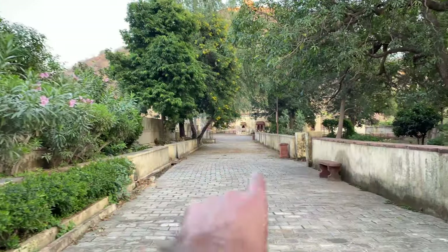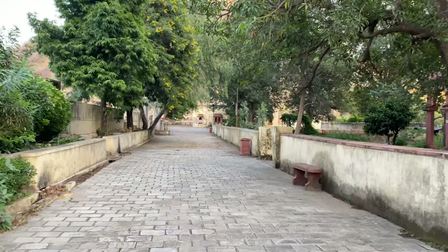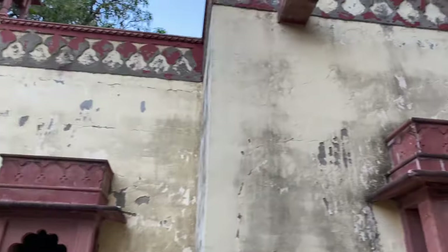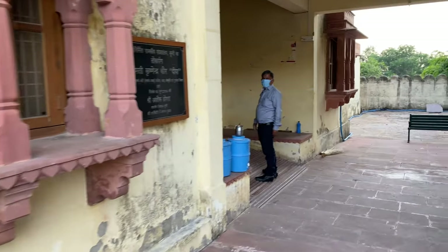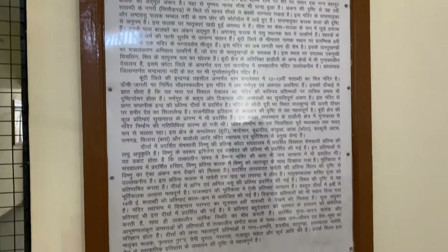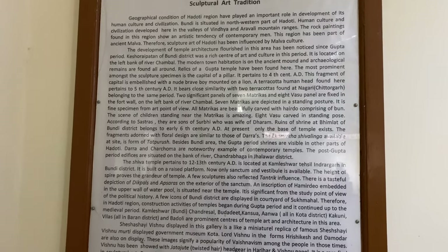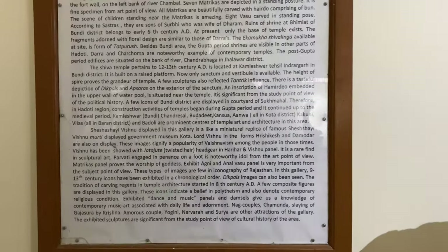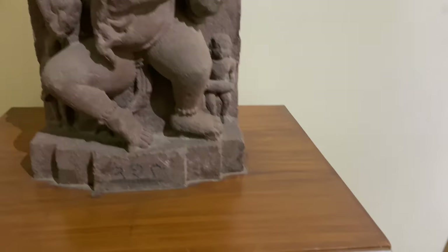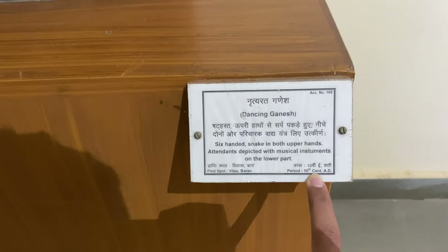In this museum you will see different types of sculptures from Vilasgarh and Bara. This is a government museum at Sukhmal where you can see sculptures and read about the nation's structure that dates back to the 10th century AD.